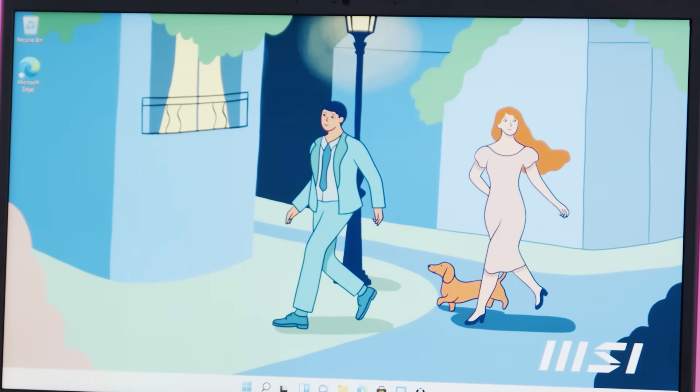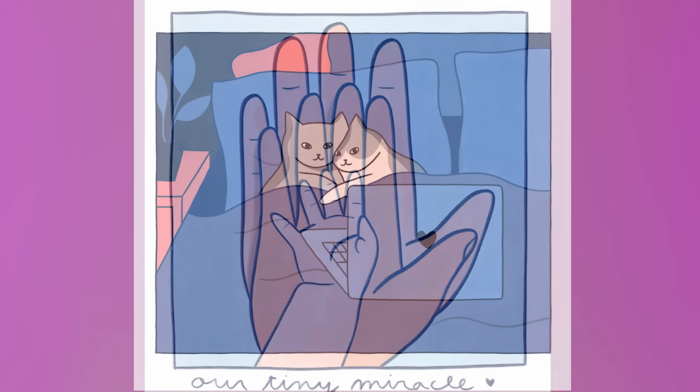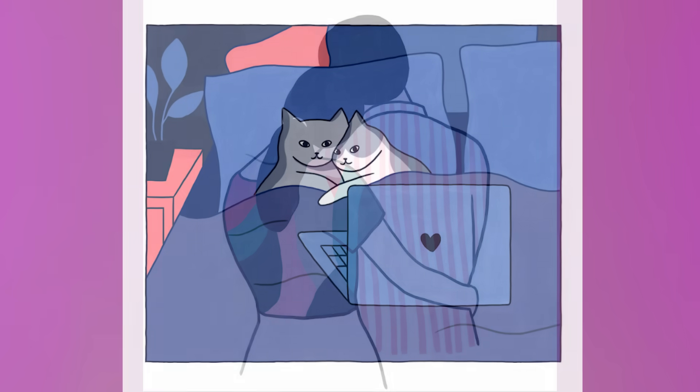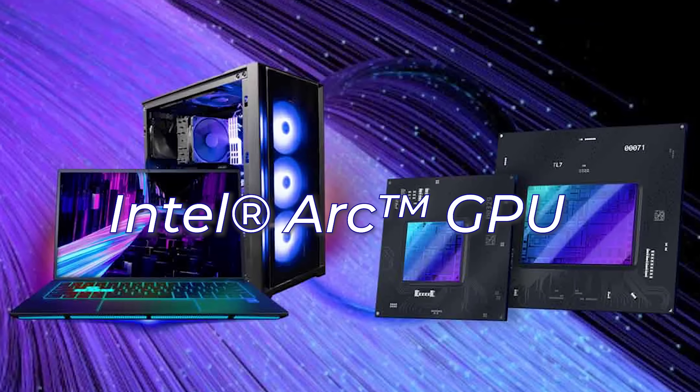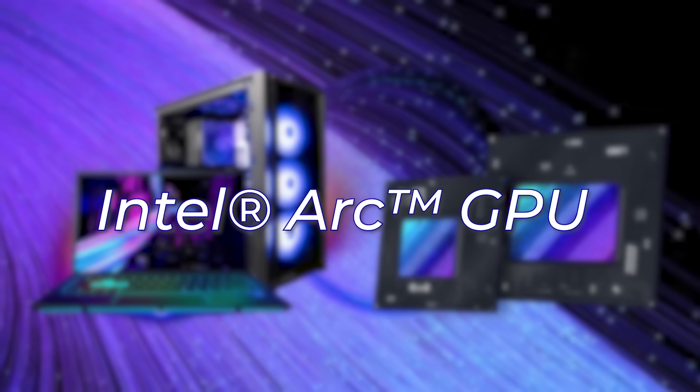In her artwork, you can see a lot of focus on her day-to-day life — whether it be love, work, or travel — and MSI took that same passion she brought into her artwork and applied it to the design of the laptop. The Modern 15 is actually one of the first laptops carrying the Intel Arc GPU, which adds additional horsepower, really taking productivity to the next level.